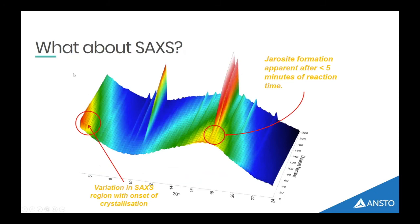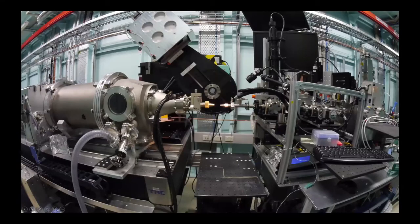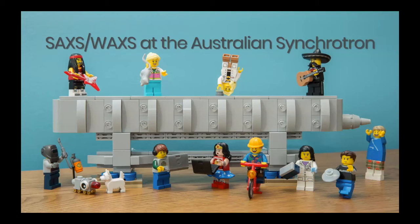So we thought: why don't we use SAXS — small-angle X-ray scattering? When we did those first lab experiments we noticed that down in the small-angle region, at the lowest values of 2θ, there are some changes in the background that seem coincident with when the peaks start to grow. So we went to have a look at that at the small-angle and wide-angle X-ray scattering beamline at the Australian Synchrotron.